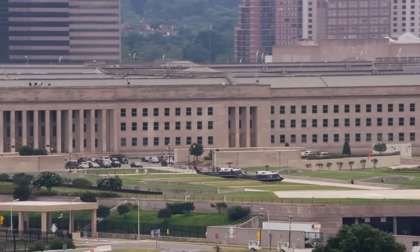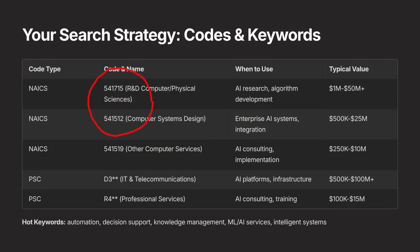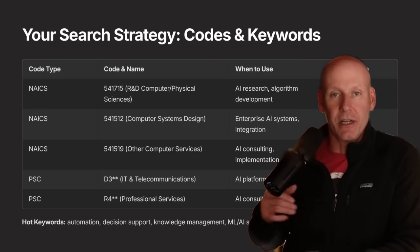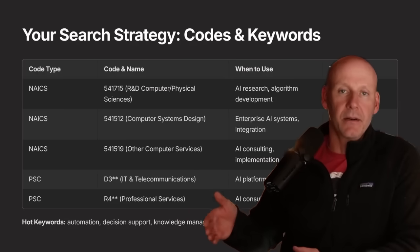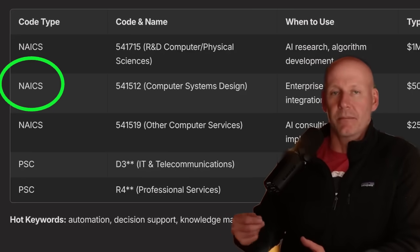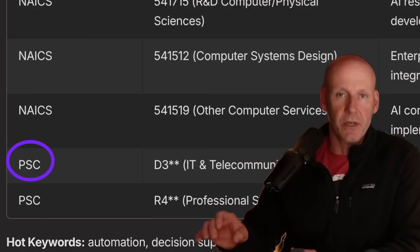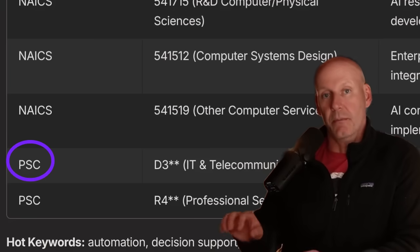While you hear 'AI agent' and think Siri or ChatGPT, the Pentagon hears 'AI agent' and thinks battlefield autonomy. You want to look for those contracts under NAICS codes like 541715. Those aren't exclusive to AI — in fact, to my knowledge there is no dedicated AI NAICS code, and new technologies tend to fall under a variety of different codes. A NAICS code — North American Industry Classification — represents an industry like IT or construction, while a product service code, or PSC code, represents a more concentrated subset of a NAICS code.